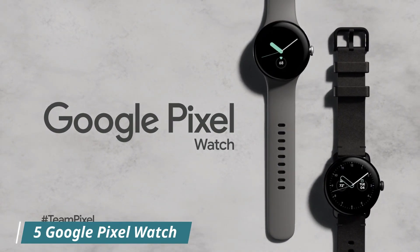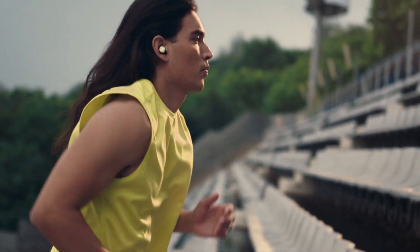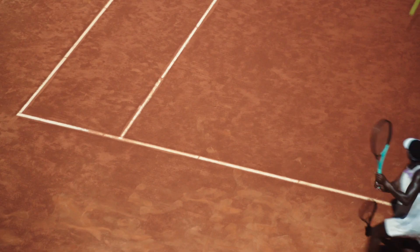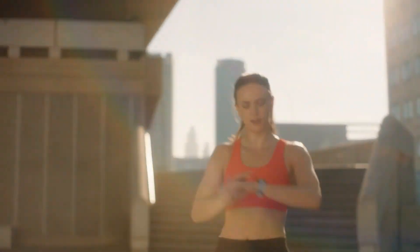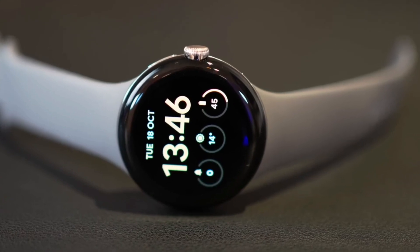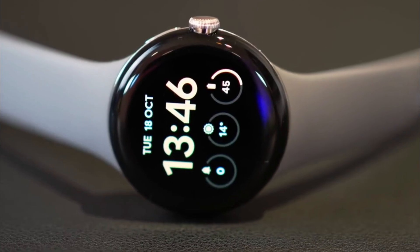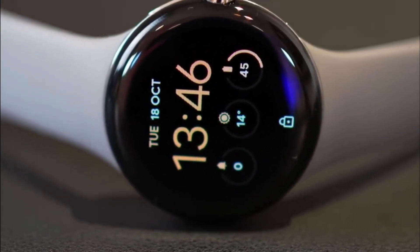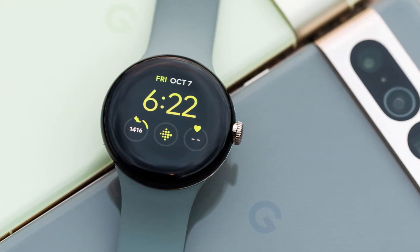Number 5: Google Pixel Watch. The Google Pixel Watch is a highly anticipated Android-based smartwatch that comes with a range of features to help you stay connected and track your fitness goals. The watch features a sleek matte black stainless steel case and an obsidian active band, giving it a stylish and modern look. One of the standout features is its LTE connectivity, which allows you to make calls and send texts directly from your wrist without needing to carry your phone, making it an ideal companion for those on the go.